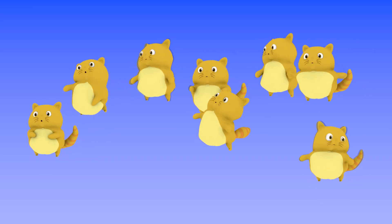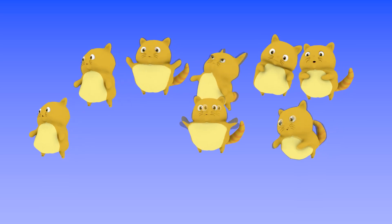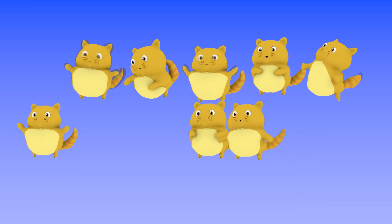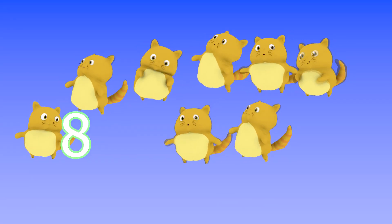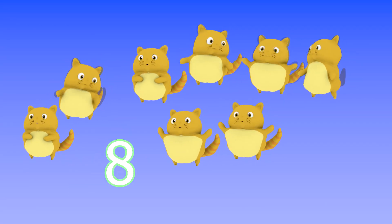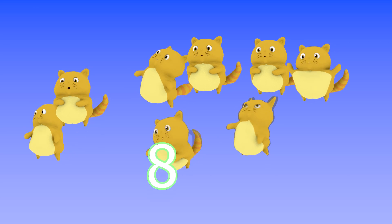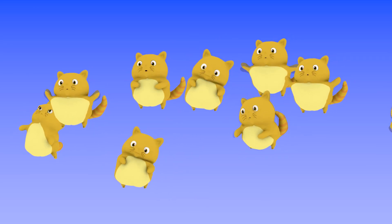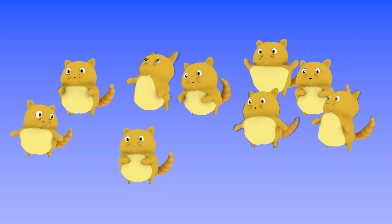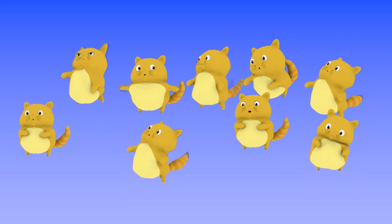Hmm, there are 8 cats floating in the air. There are 9 cats floating in the air.